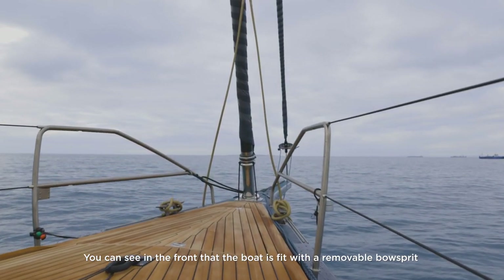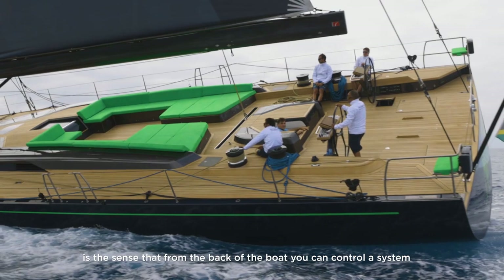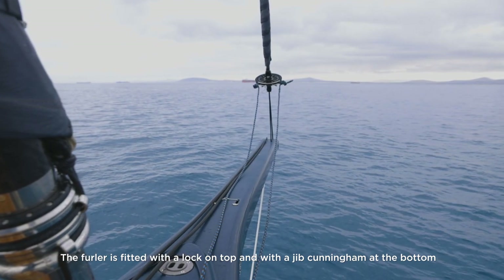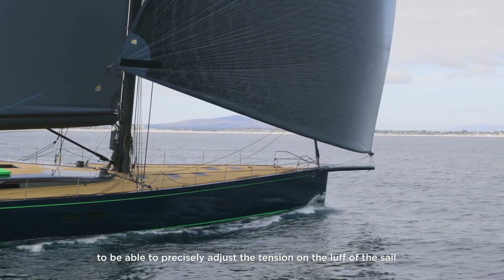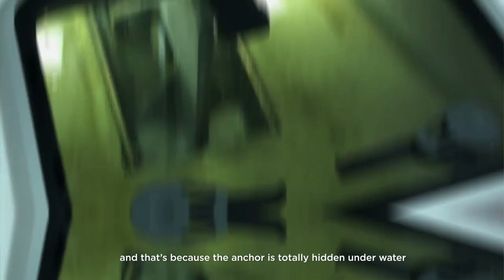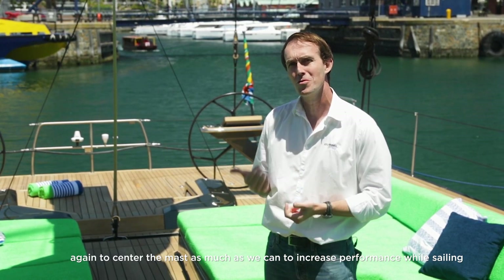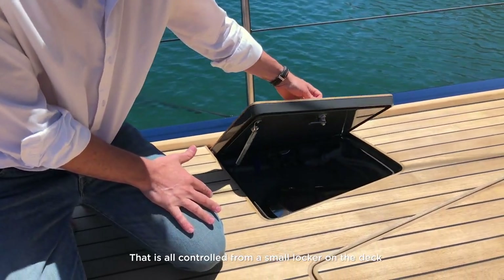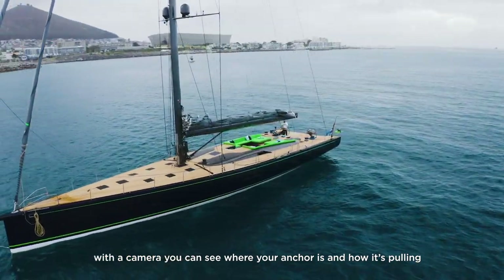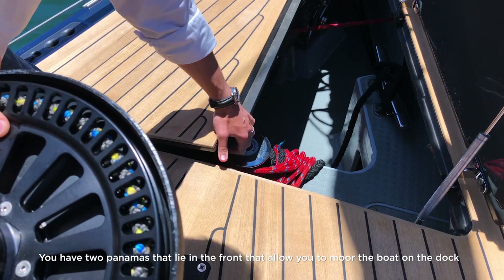The boat is fitted with a removable bowsprit whose concept differs from normal — you can control from the back of the boat a system that will automatically tension the tack of the sail. The furler is fitted with a lock on top and a jib Cunningham at the bottom to precisely adjust luff tension. There is no visible anchor — it is totally hidden underwater — which allows us to move all the chain further aft in the sail locker, centering mass to increase performance. The under-deck mooring system uses two Panamas at the bow for docking.